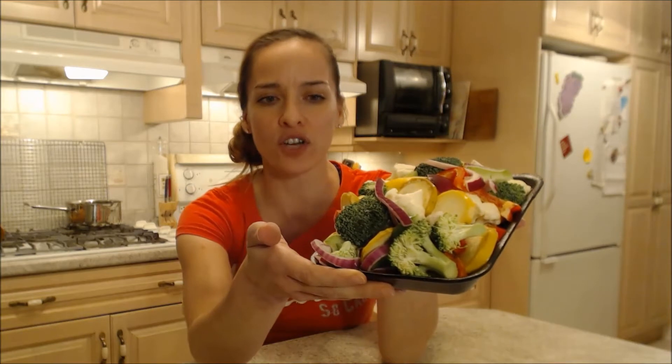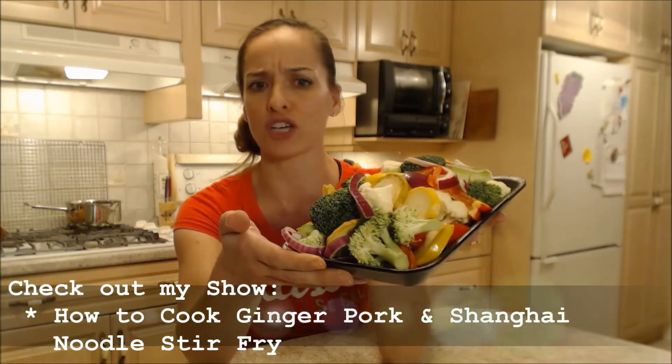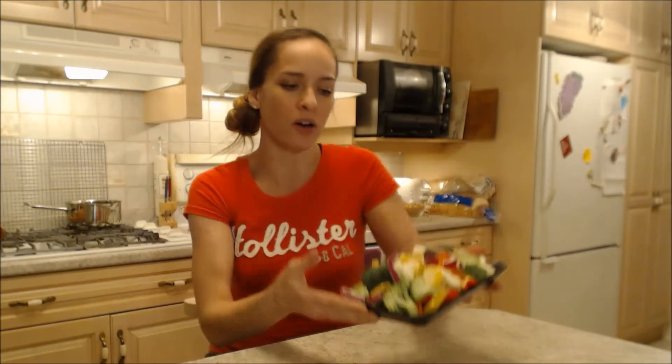Look at that — they've already washed and cut and prepped your veggies for you for a stir-fry. You're ready to go, you just pick one of these up. Fresh Ontario veggies all mixed together, not mad at that. It comes in a little package like this, plastic-wrapped, so it's in your produce section at Harvest Barn Country Markets.